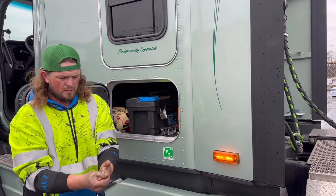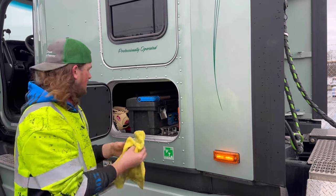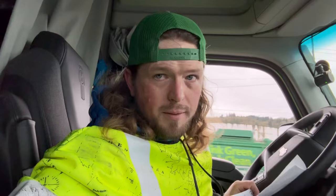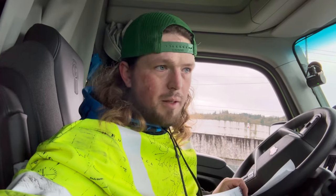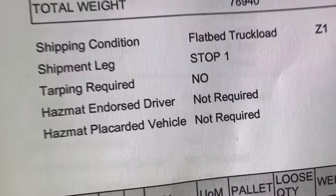That's a tarp job. I certainly hope that you enjoyed watching me tarp this load to prove some kind of point about time, because right here on the paperwork, it says no tarp required. Dispatch said tarp though. So this is the first mix-up of the year — we're off to a great start. Let's go to Colorado.